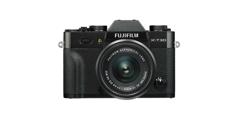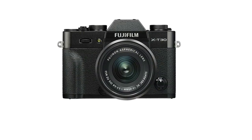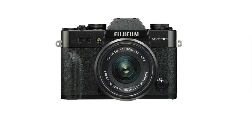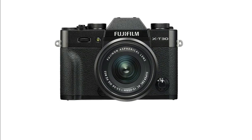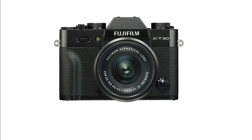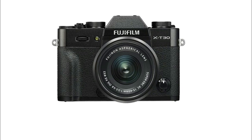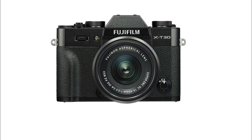Welcome to my channel. In this video we point out the top five best mirrorless cameras. Hope you enjoy. I also included helpful links in the video description box below. Don't forget to subscribe and like. Let's start.